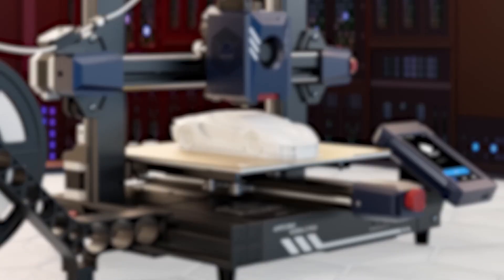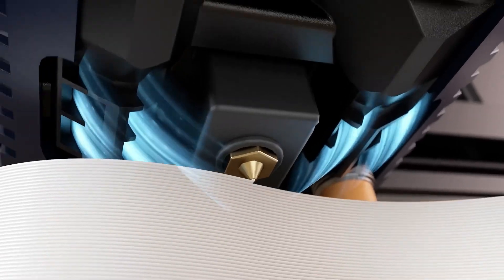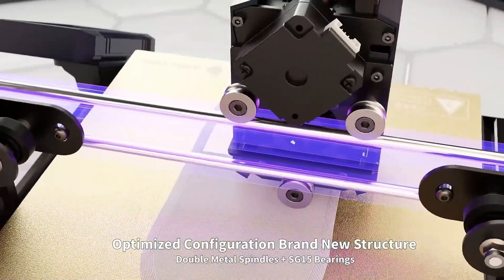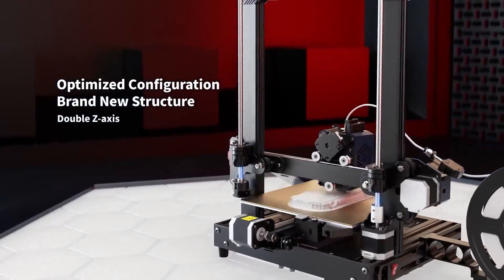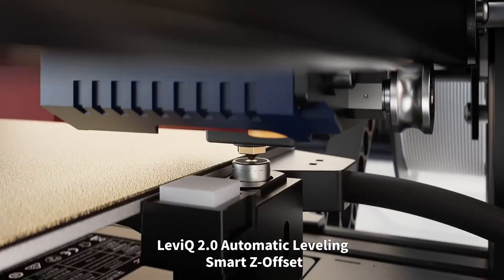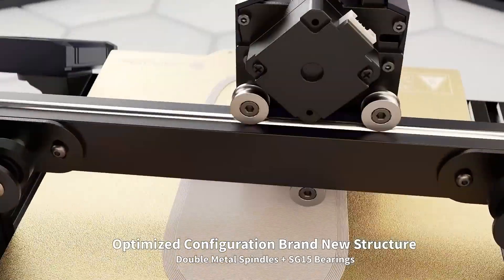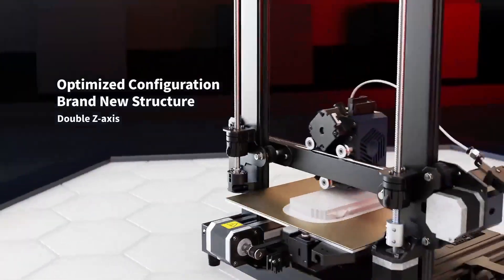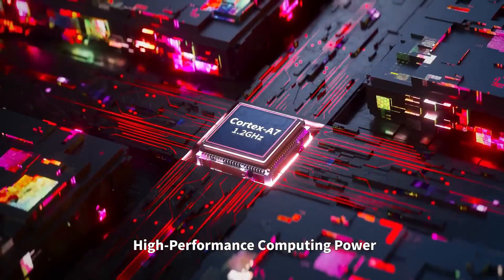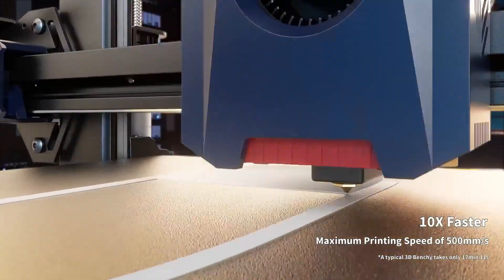Its optimized direct extruder, combined with an efficient movement structure, precisely delivers filament, melts quickly, and cools efficiently, producing smoother layers. The built-in accelerometer G-sensor detects vibrations on the XY axis, allowing automatic adjustments that minimize vertical and bracket lines, improving overall print quality. For more accurate layering, the LeviQ 2.0 system provides intelligent Z-axis offset adjustment, with customizable settings to suit various user needs and environmental conditions. Powered by a Cortex A7 1.2 GHz processor, this machine ensures high-speed calculations and command execution, contributing to the remarkable print speed.